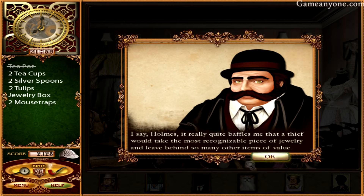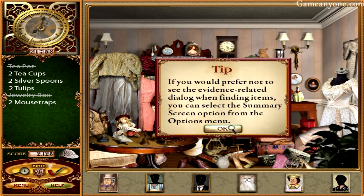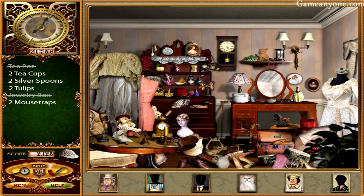I say, Holmes, it really quite baffles me that a thief would take the most recognizable pieces of jewelry and leave behind so many other items of value. Hmm. Maybe it isn't a thief. If you would prefer not to see the evidence-related dialogue when finding items, you can select the summary screen option from the options menu. I'm going to keep them because I like it when they talk like that.